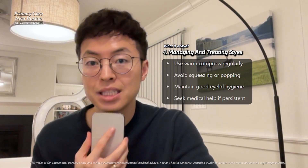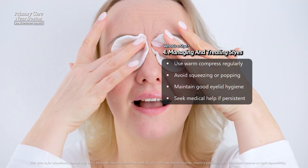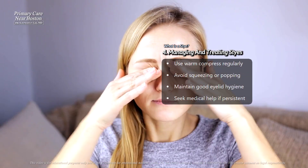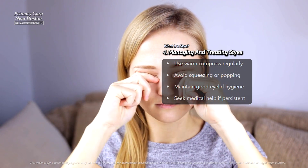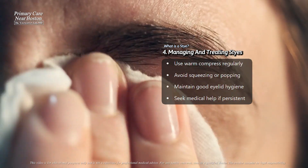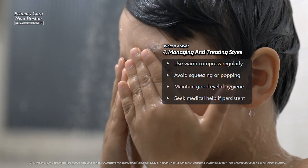Managing a stye involves simple but effective measures. Applying a warm compress for 10 to 15 minutes several times a day can encourage drainage and reduce discomfort. It's important to avoid squeezing or popping the stye, as this can worsen the infection or cause it to spread. Maintaining good eyelid hygiene, such as gently cleaning the eyelid with a mild soap or baby shampoo, can prevent further blockages.